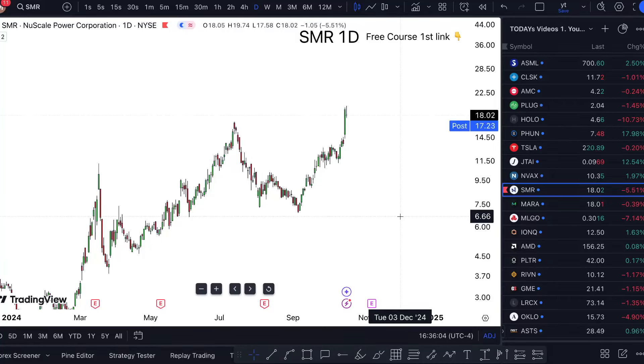SMR stock analysis — tomorrow and onward. Is it a buy now? Let's finally cover it. NuScale Power stock: ticker SMR, currently at $5.51, down. Where are we heading next? By the way, if you look at it, it's a really bullish market, so you can guess I'm very bullish.